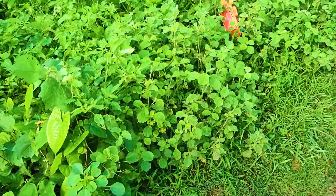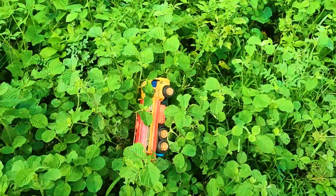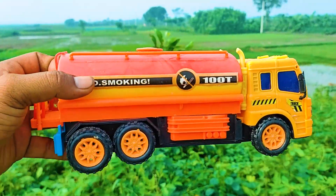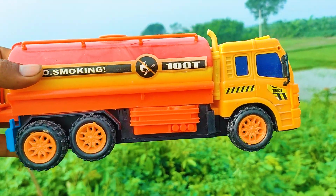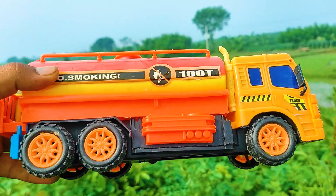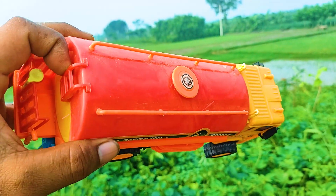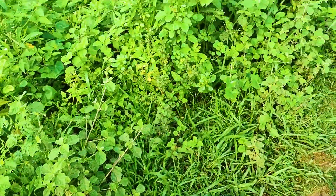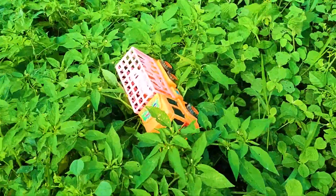Another one is here — a water tanker. It's a very nice and realistic model: yellow, blue, red and black color combination water tanker.